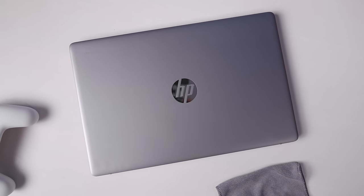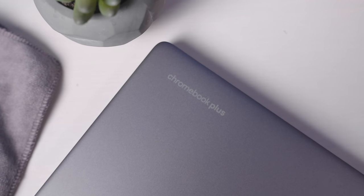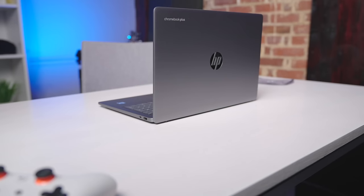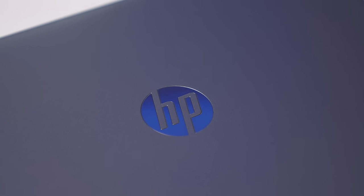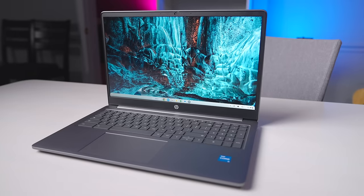What I said at the beginning still holds true — Chromebook Plus makes for a very enjoyable, solid Chromebook experience, and this HP 15.6 inch Chromebook Plus is no exception. While I'd recommend waiting for it to go on sale, which it does very often, if you decide to pick up this model for its larger size and excellent keyboard layout, I just don't think you're going to be disappointed.